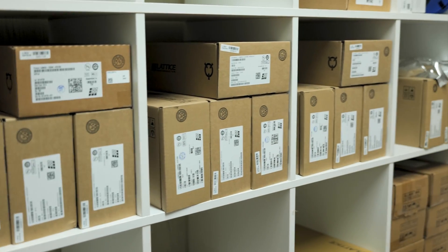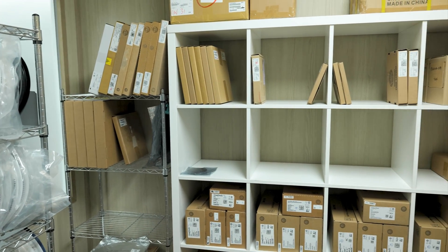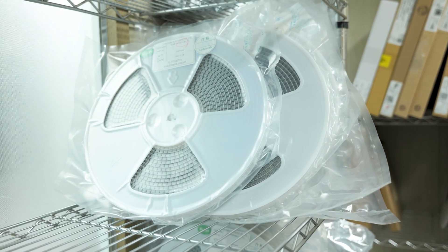and other essential parts. Every supplier we use is carefully vetted to ensure they are trusted, proven, reliable, and consistent, as this significantly impacts the performance and longevity of our products.